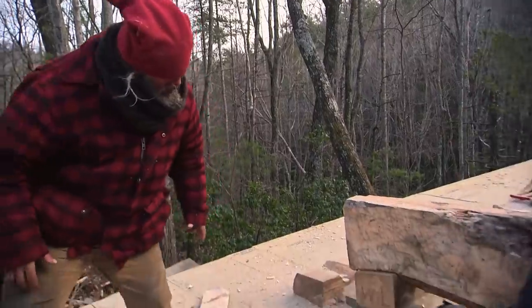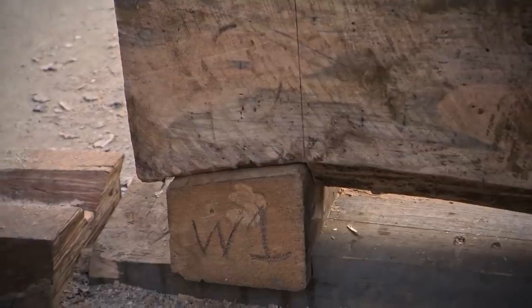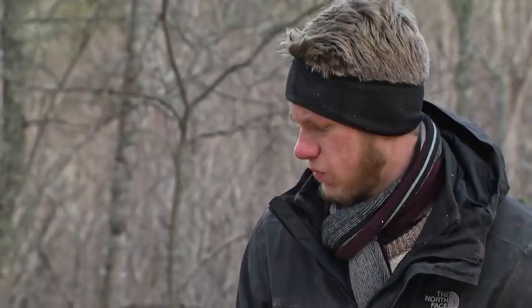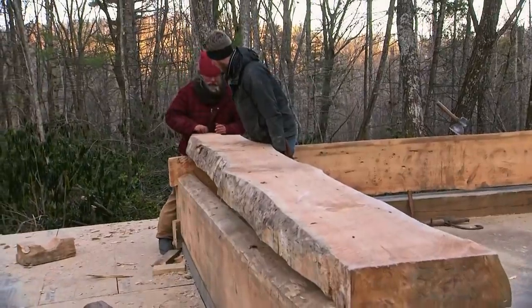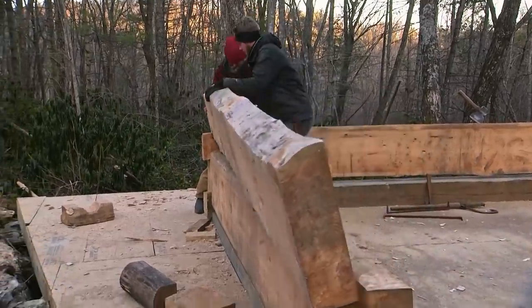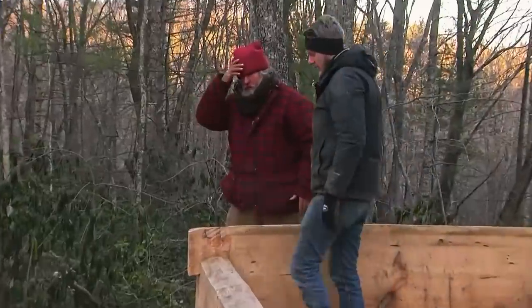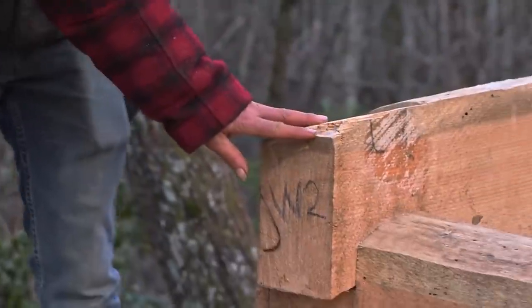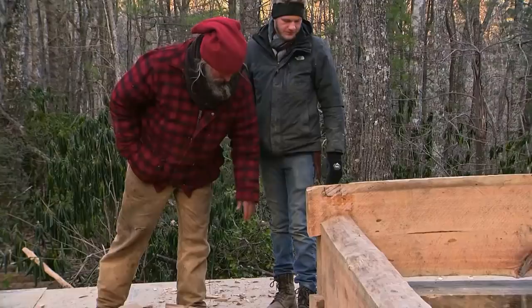That's a pretty tight fit in there — that's gorgeous. The base logs aren't that hard; you can just kind of roll them into place. But the higher you get up on the wall, the harder and harder it is to lift these heavy things. Just roll it on in place if you can. That tore that corner up. We've got to figure out some way to pick these things up that's not so dangerous, and hopefully a little faster.